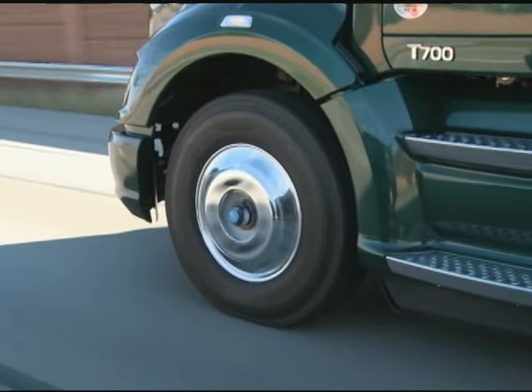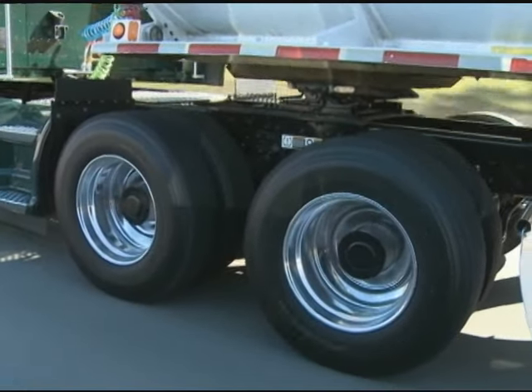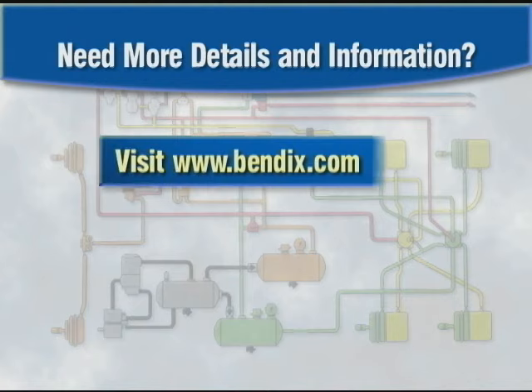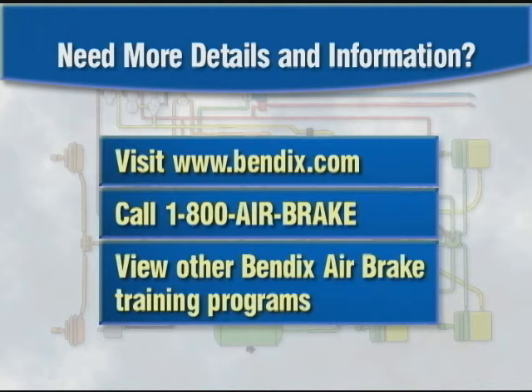We'll assume you're already familiar with the operating basics of a typical dual circuit air brake system. If not, you can always visit our website, call our tech team, or review our other air brake training programs.